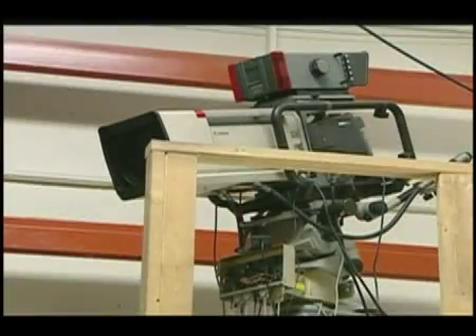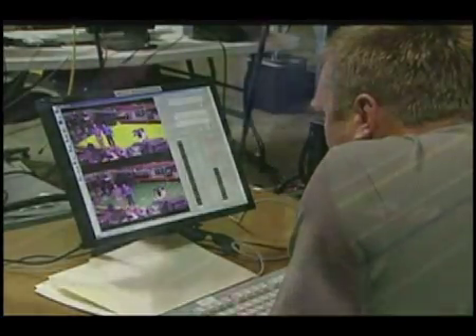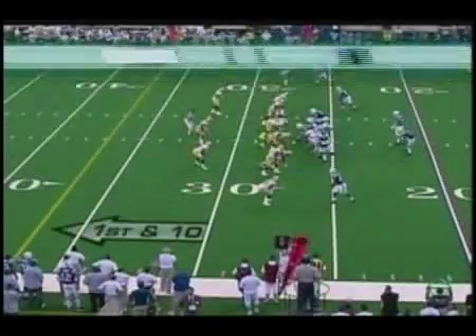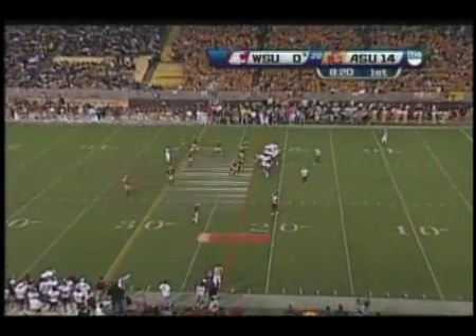There's enough technology here to make a movie, and they use it all — creating effects, changing them on the fly, and making sure that while they love what they do, you're better able to understand what you see. If all those added graphics make the sporting event look a bit like a video game, TechNow's Scott McGrew says that's no accident.